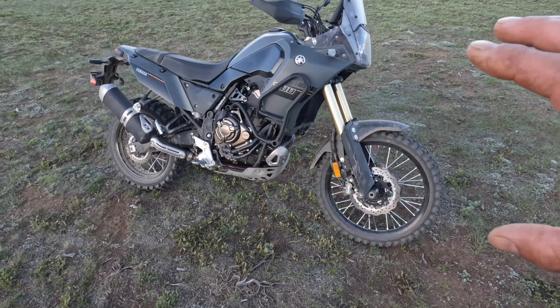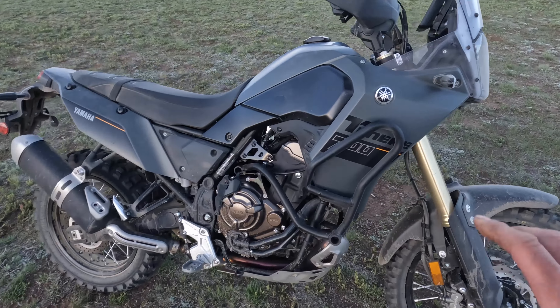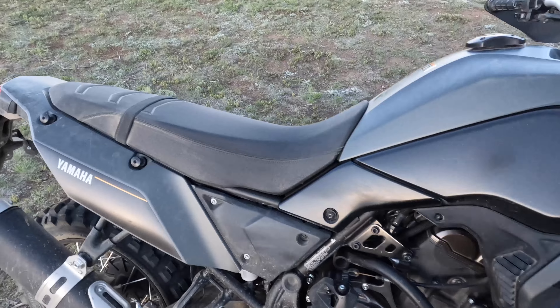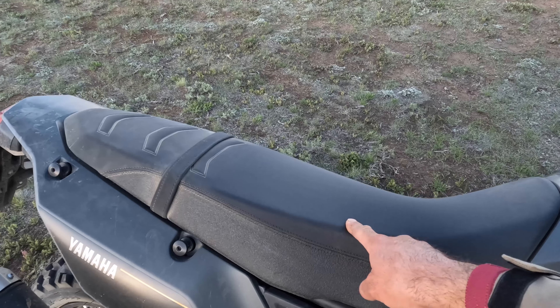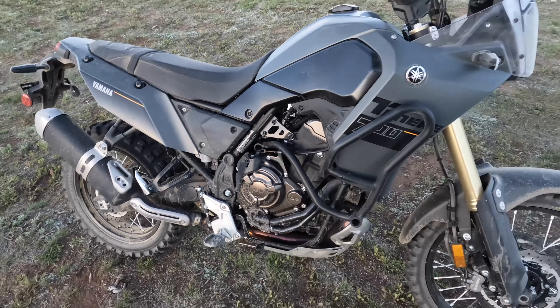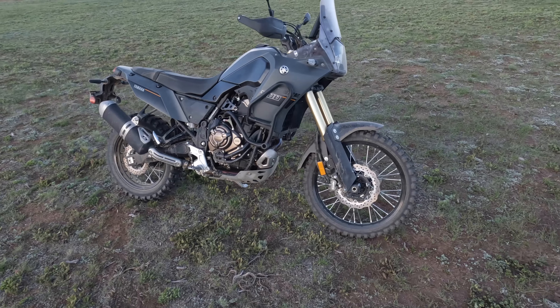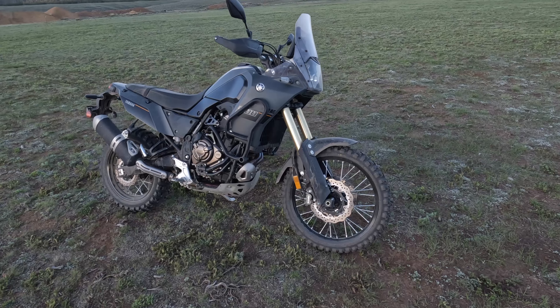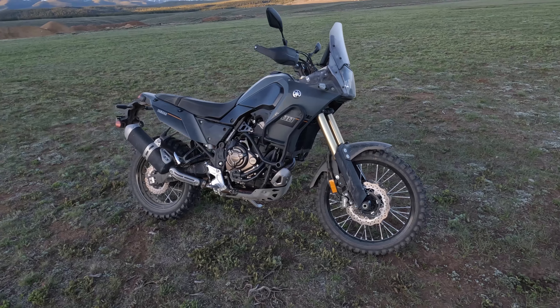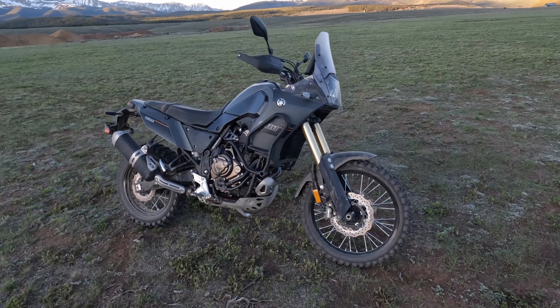This particular 2024 Tenere 700 is fitted with optional crash guards, a taller rally seat which is great for tall riders, and a GYTR quick shifter which allows for full throttle upshifts. That's a $200 accessory, bringing the MSRP from $10,799 to just over $11,000 with those accessories.